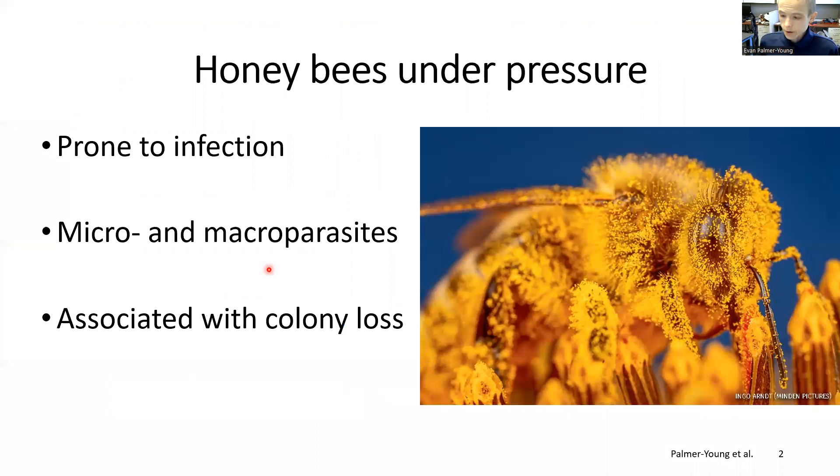Honeybees pollinate a variety of crops and produce tasty edible products as well. However, bees' lives are not all sweetness and light. They face infection with parasites as large as mites and as small as viruses that have been linked to colony collapse.